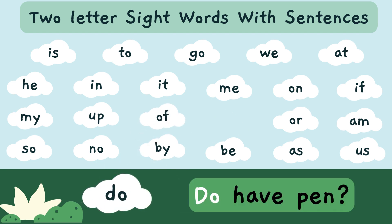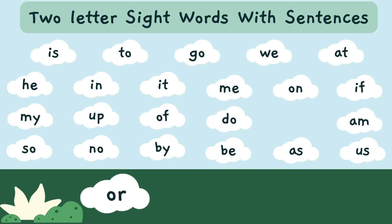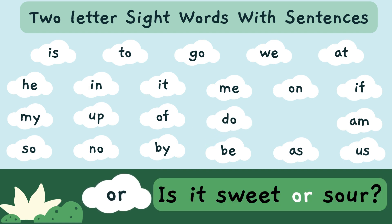Do you have a pen? 'Do' — D-O — is a sight word. Is it sweet or sour? 'Or' — O-R — is a sight word.